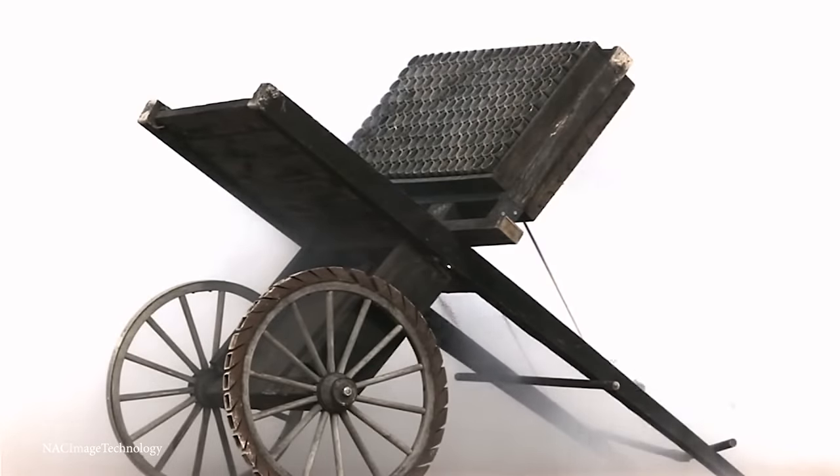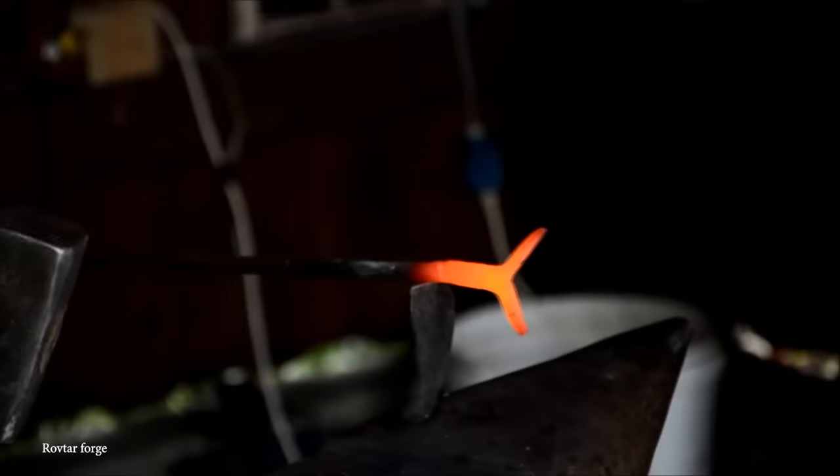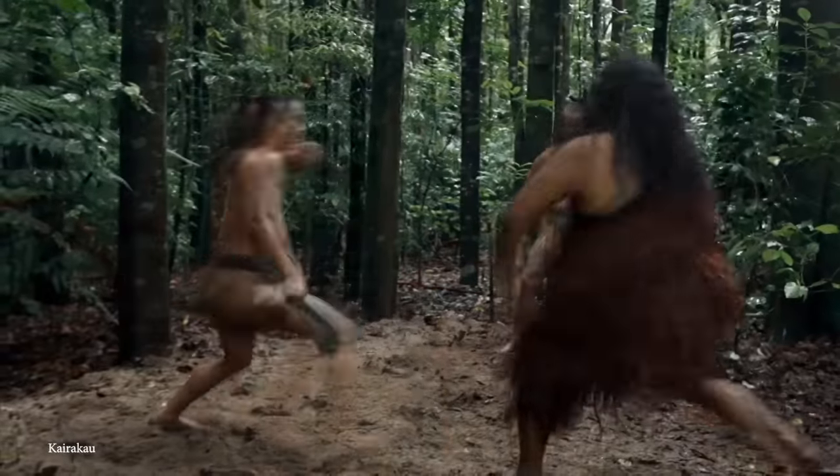As nations of the past began to develop, huge resources were used to create deadly weapons of war. Today, we're taking a look at the top 15 most incredible ancient military weapons.